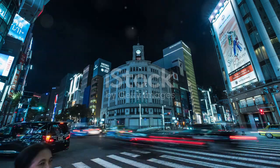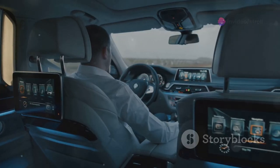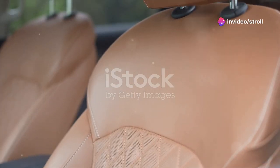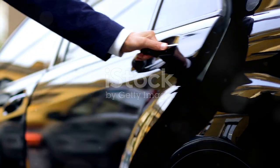Next up, the Lexus LS series. The LS 400 and LS 460 are particularly popular, known for their silent cabins, advanced tech, and buttery smooth ride. The interior features leather seats, wood trims, and state-of-the-art infotainment systems — perfect for showing off wealth and status.